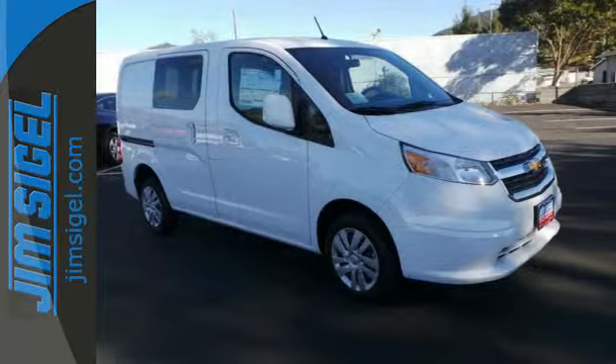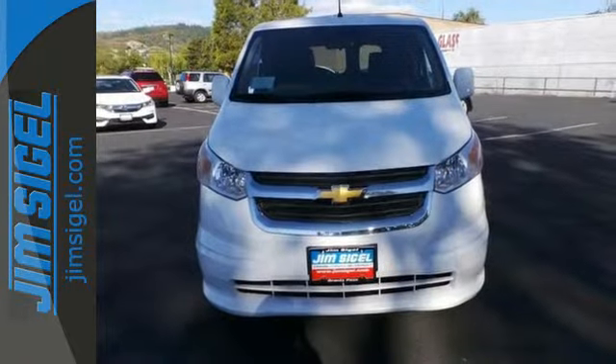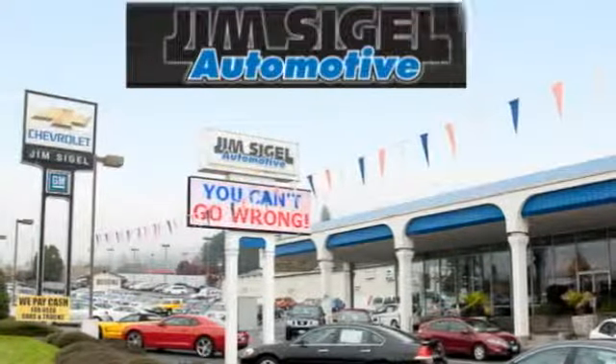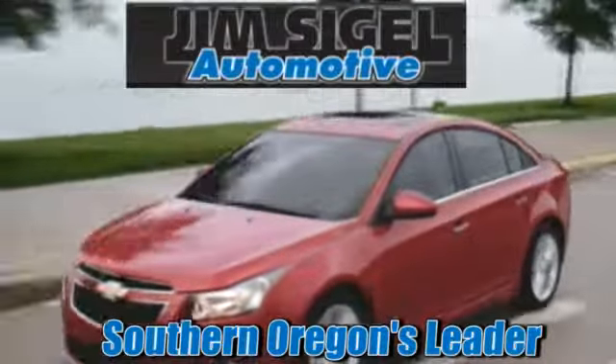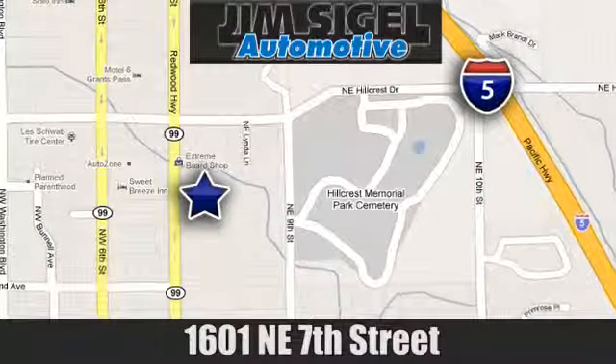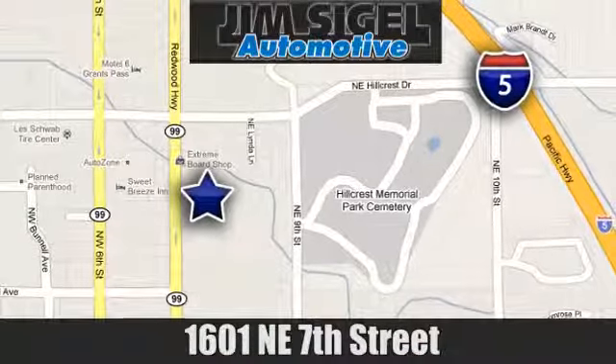This City Express delivers. Take it for a test drive and experience it for yourself. Since 1968, Jim Siegel Automotive has been Southern Oregon's leader for new and used cars and trucks. We are conveniently located at 1601 Northeast 7th Street in Grants Pass, Oregon.